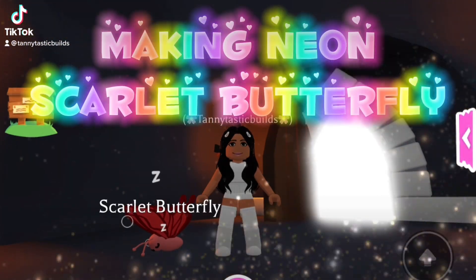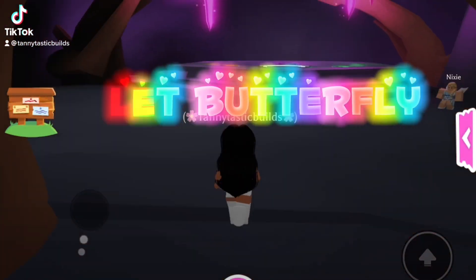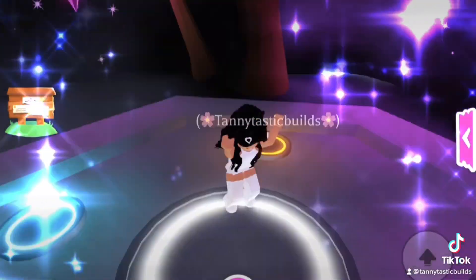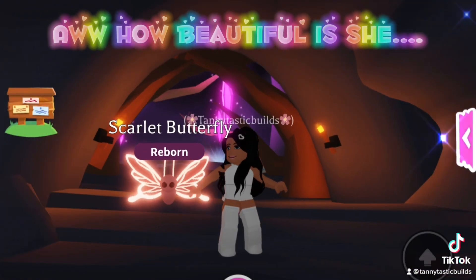Making Neon Scarlet Butterfly. How beautiful is she?